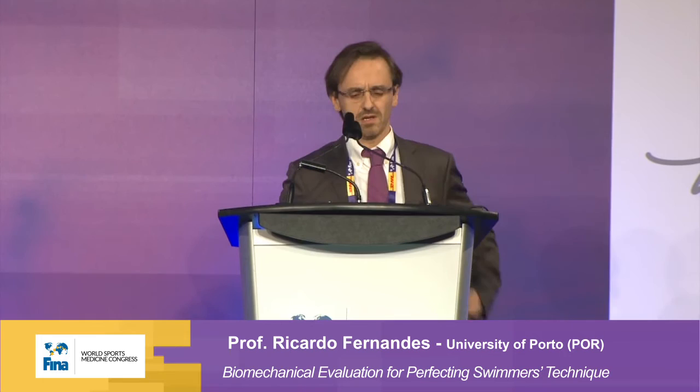Thank you everyone for your presence here. I also want to acknowledge FINA. It's really a pleasure and an honor to share this floor in this very nice conference. I'm going to speak on the new starting block facilities and the eventual benefits that this can produce for swimmers. This presentation was not possible without the help of a number of people — colleagues not only from sports science, but also from medicine and physics. A big thank you to them.